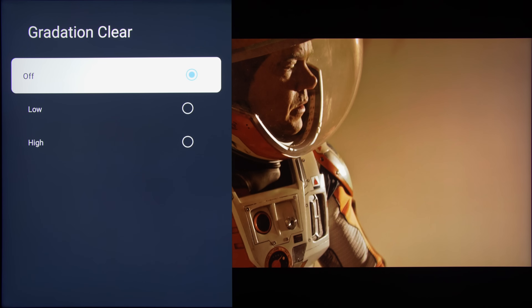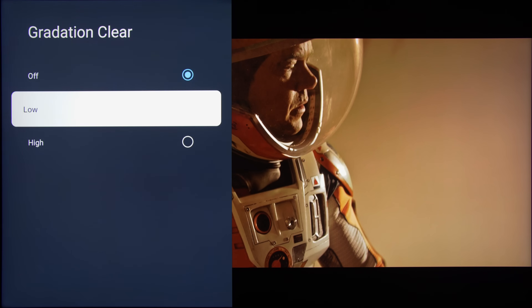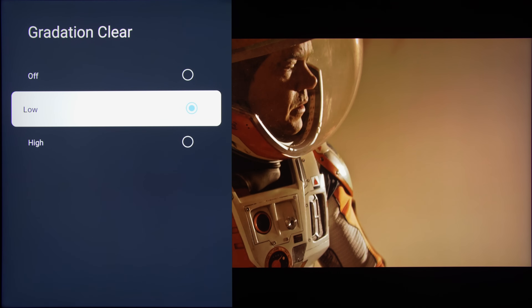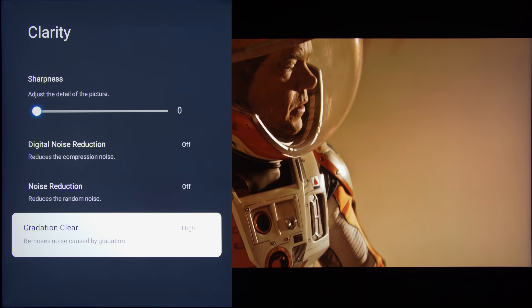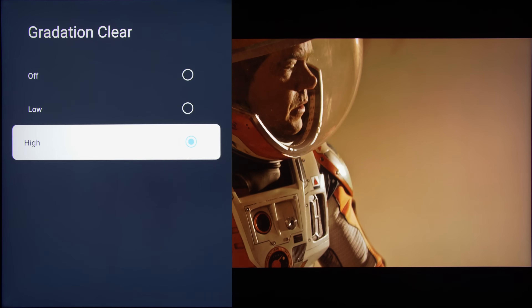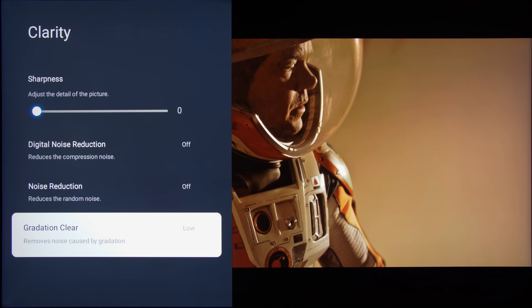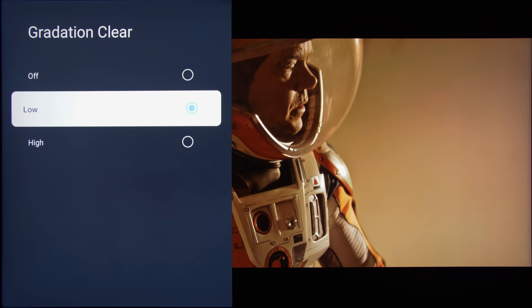Native 10-bit gradation was decent for a TV using a MediaTek HDMI 2.1 SoC without a coprocessor. Owners can use the gradation clear decontouring filter to reduce in-content posterisation, although the high setting would erase too much fine detail, so if you absolutely have to engage gradation clear for non-pristine content, low is the setting we would recommend.